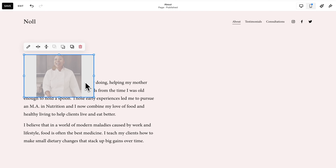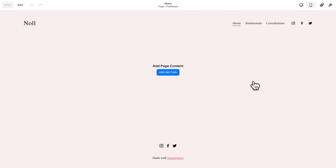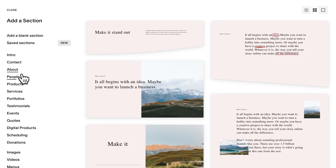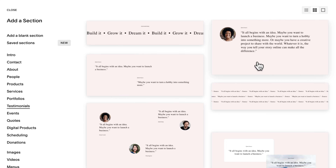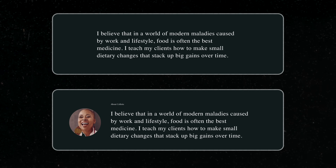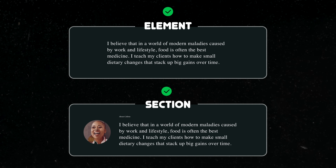I'll quickly add an image — nice. Now, it takes some skill to arrange blocks into a well-designed page, which is why Squarespace also includes sections. Sections are pre-designed collections of blocks. So you have both blocks and sections, which are made up of individual blocks. This is important because in most website builders you either create pages by adding sections or individual elements. In Squarespace, you have the option of both, which is nice.